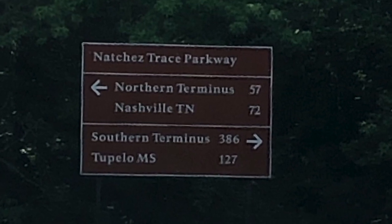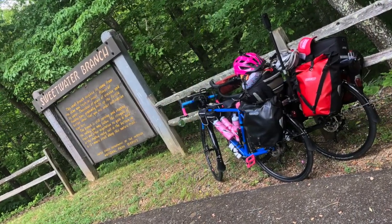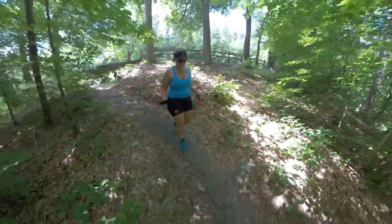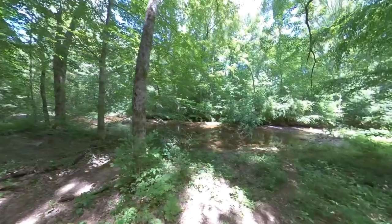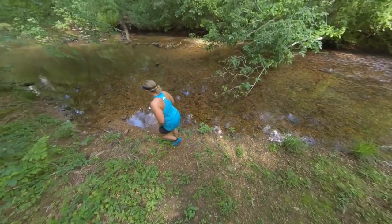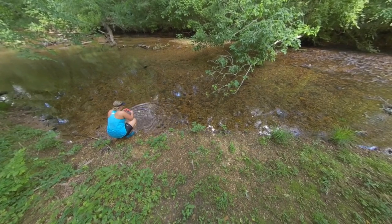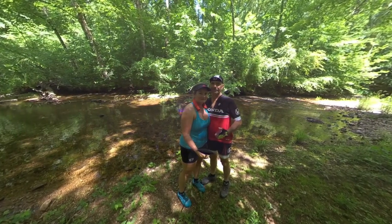Now that the history lesson's over, we had to get back on the trace and start riding. At mile marker 363, you'll come across Sweetwater Branch — it's a nice little walk along a stream, probably about 20 minutes or so, but it is so refreshing. Remember, we're riding and it's like 92 degrees outside, so this water was amazing.